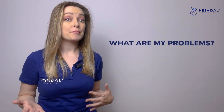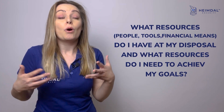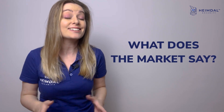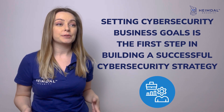After answering essential questions such as: what are my problems, what do I want to achieve, what resources do I have at my disposal, what resources do I need to achieve my goals, and what does the market say — it's time for the following step: set your objectives. Setting cyber security business goals is the first step in building a successful cyber security strategy.